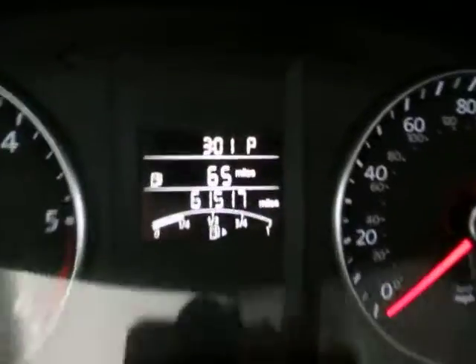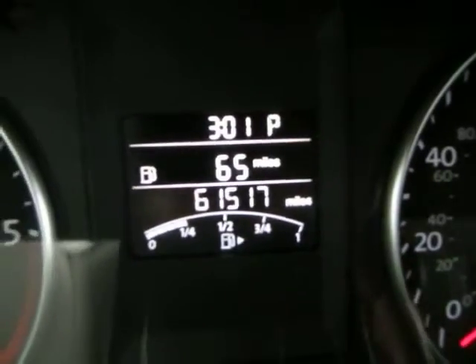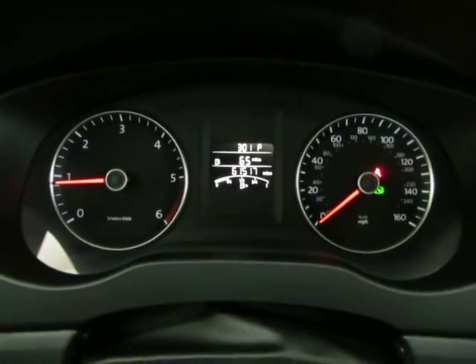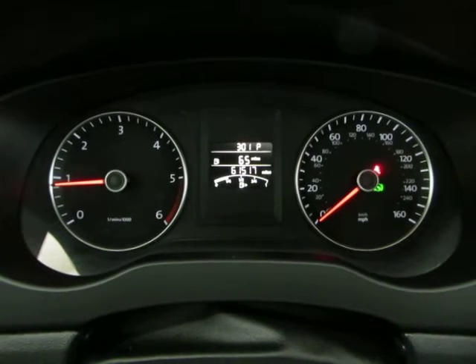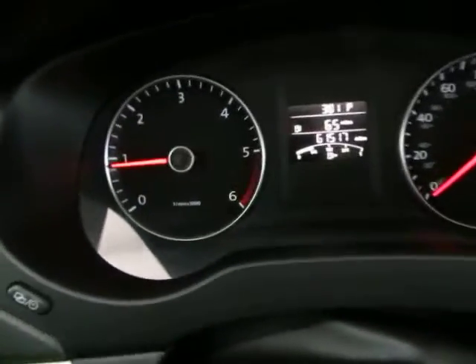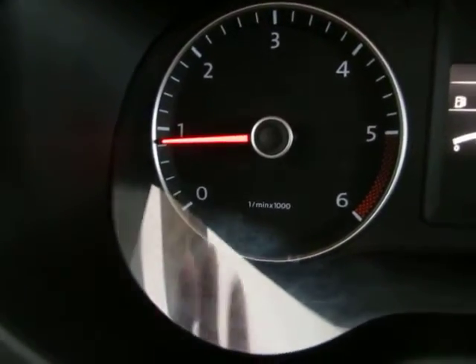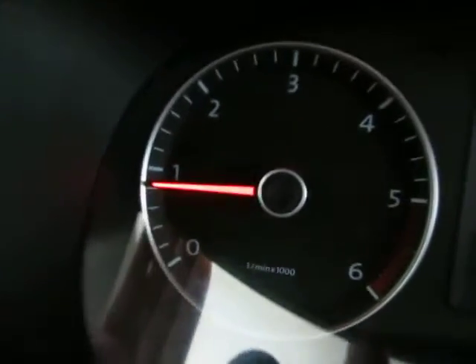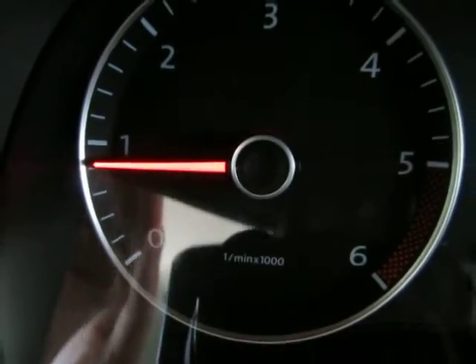The car has 61,517 miles. The car is running right now — keep an eye on the tachometer on the left-hand side of the screen. I'm going to rev the engine just so you can see the car is running and idling perfectly, and that there are no check engine lights, no airbag light, no service engine soon, no maintenance due — nothing like that. Everything is running and working perfectly.